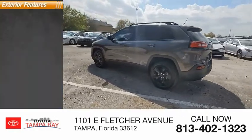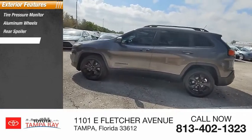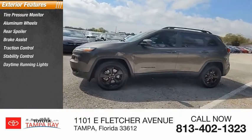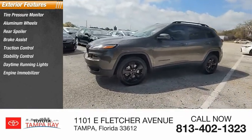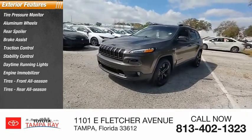Here are some of this vehicle's great options: tire pressure monitor, aluminum wheels, rear spoiler, brake assist, traction control, stability control, daytime running lights, engine immobilizer, and all-season tires front and rear.